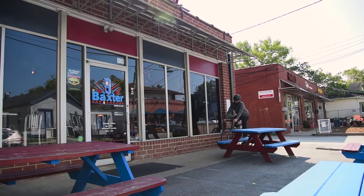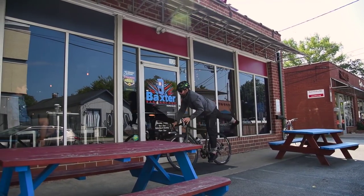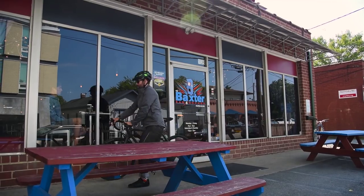Hey everybody, I'm Zach from Performance Bicycle and today I'm going to talk to you about the CHCB Shettler Jacket. For the fall collection, CHCB is doing some nice all-weather pieces, some long sleeve pieces to keep you warm during your commute or any style of riding that you choose to do.